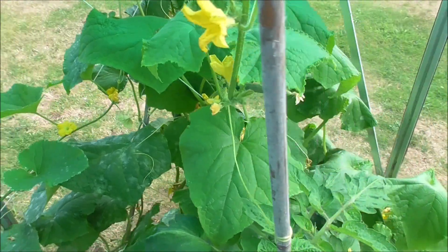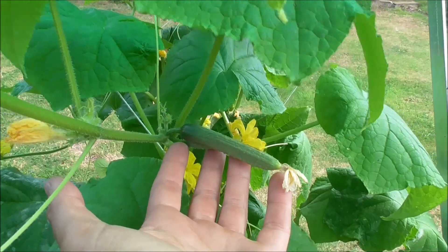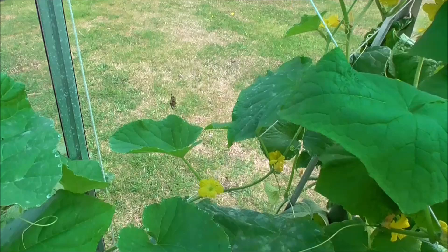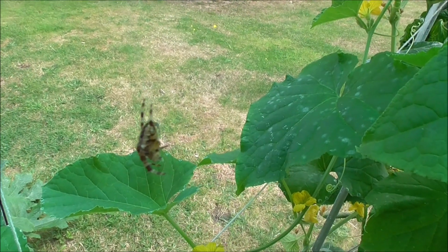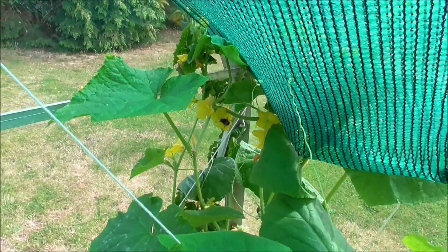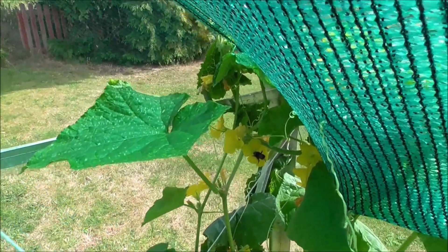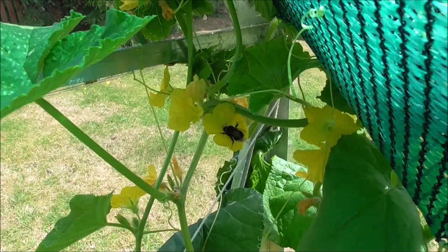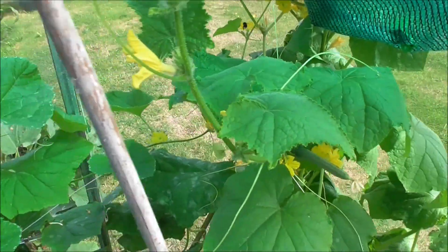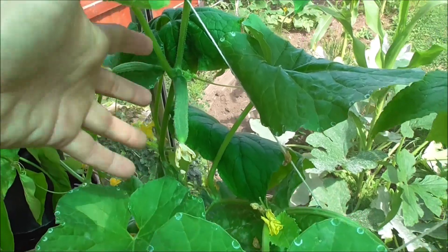Tomatoes, and now we're on to cucumbers. There's a bumblebee getting stuck into that flower there. Look at him — absolutely loving life. Don't know how he's going to get out. More cucumbers.